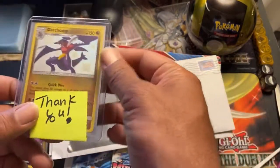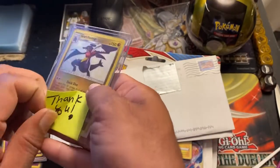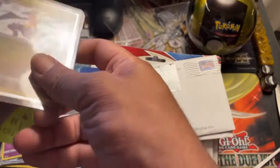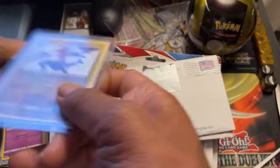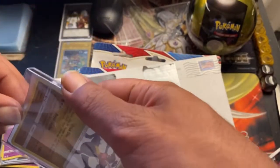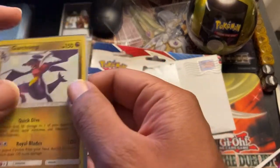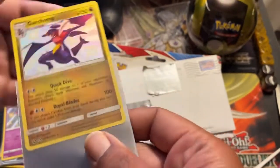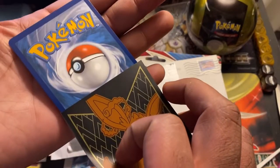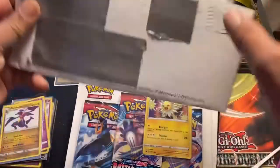Oh — Shiny Garchomp! Thank you — no, thank you for the Shiny Garchomp. This is of course one of my all-time favorite Pokémon, Garchomp — the land shark. Let me take a look at this guy outside of the sleeve. Oh yeah, that is gorgeous!